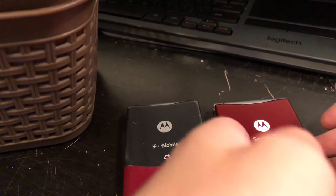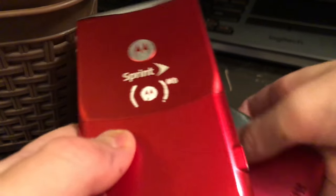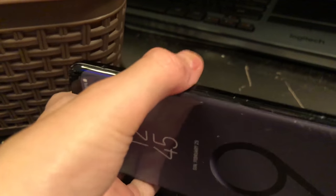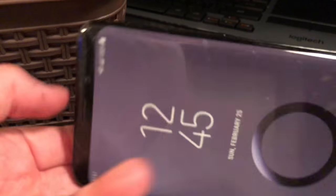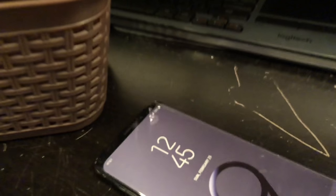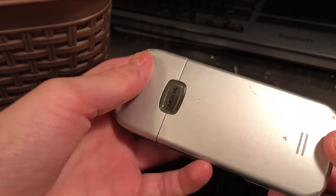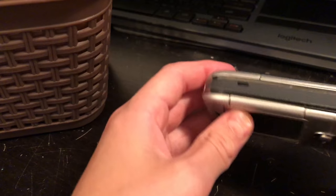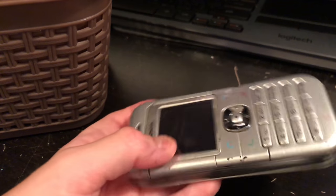I also have two Motorola Razrs. They're in pretty good condition, other than the pink one having a cracked display, but the red one is near mint. I have a fake Galaxy S9 that is just a dummy clone model, and you can just break it or whatever. I have this random no-name phone I'm probably going to end up breaking for a 200-subscriber special.